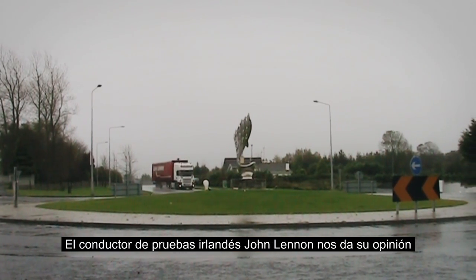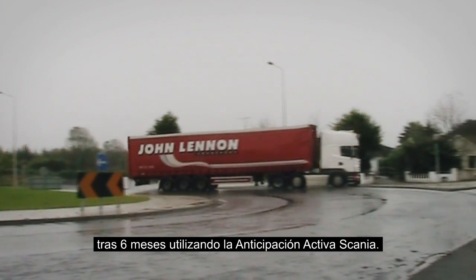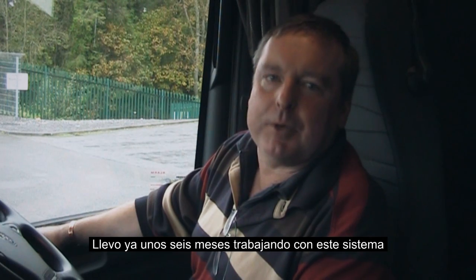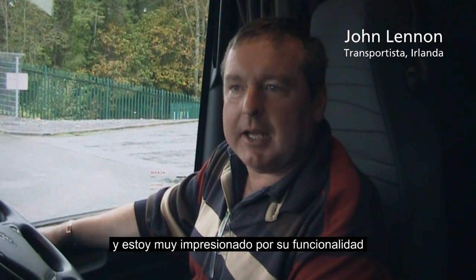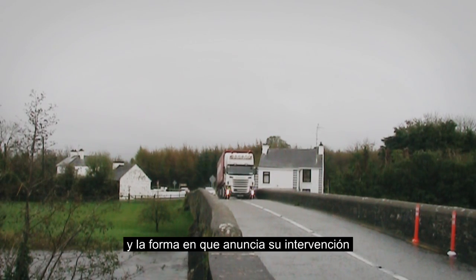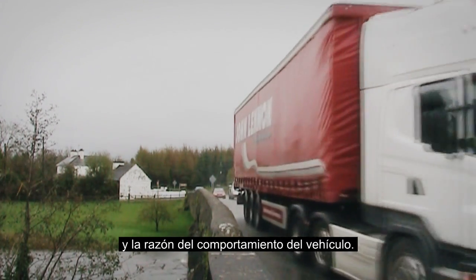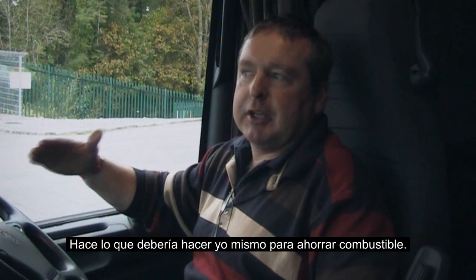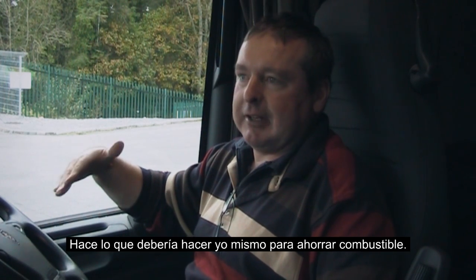Field test driver John Lennon in Ireland gives his impressions of Scania active prediction after trying it for 6 months. He says he is very impressed with the functionality of it and the way it tells you that it is intervening, so that you know what is actually happening and why the vehicle is behaving the way it is.